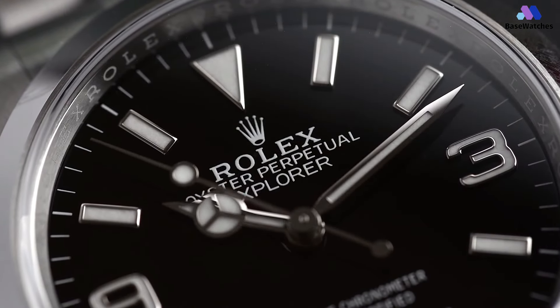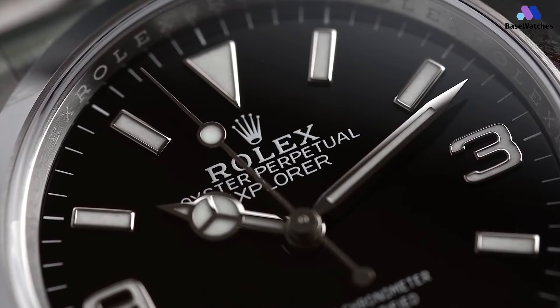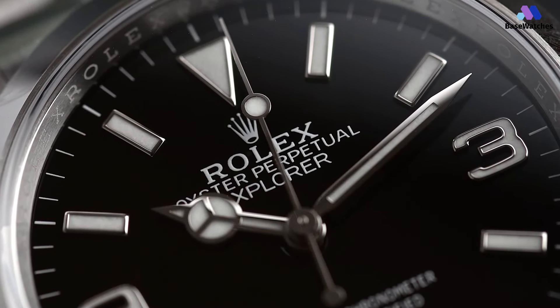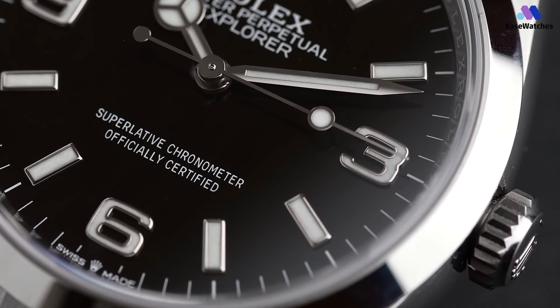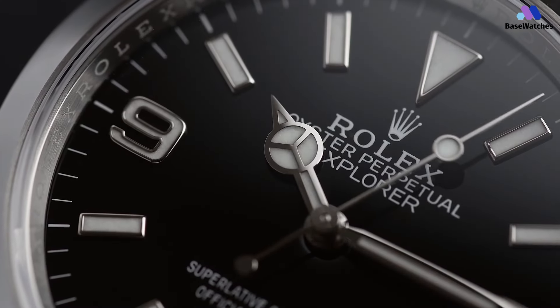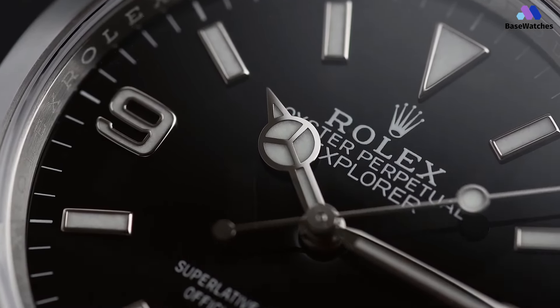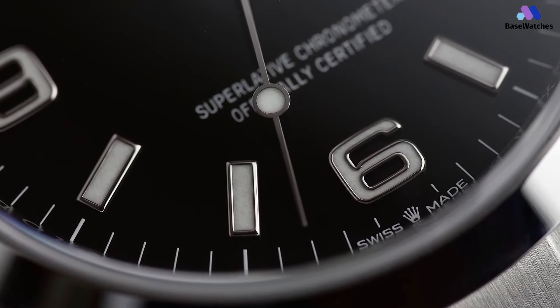For one thing, it uses the same case as the 36mm Rolex Oyster Perpetual, which is just a smidge under 36mm. The lugs also look different with a slight curve and a brushed pattern that matches the last link in the stainless steel bracelet. The lugs are also slightly narrower than the original Explorer's at 19mm rather than 20mm. The bezel on the Explorer is also sloped instead of domed, lending it a different appearance to the Oyster Perpetual.